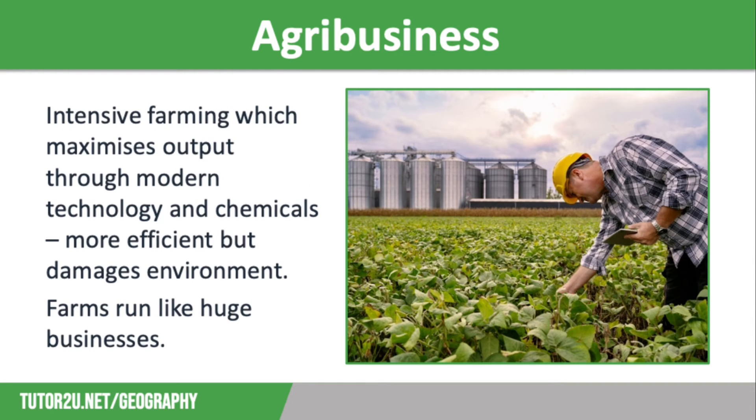On the complete flip side to this is agribusiness. This is intensive farming which maximises the amount of goods produced by using modern technology, such as huge farm machinery, expensive irrigation systems and better seeds. It also uses lots of chemical fertilisers and pesticides. These farms are run as huge commercial businesses and are also physically much bigger, often by combining smaller farms and removing hedgerows to increase the size of fields.